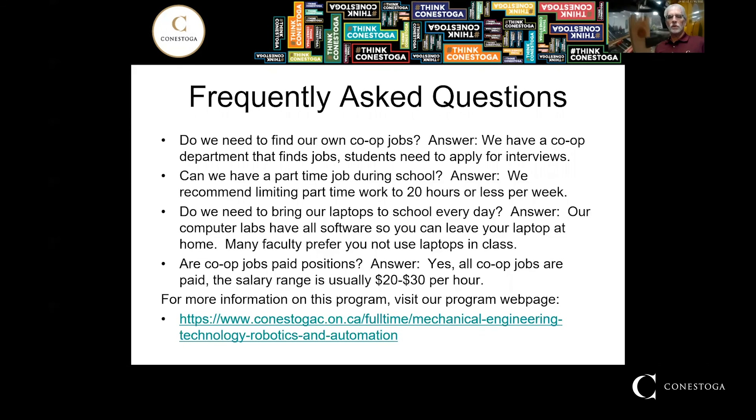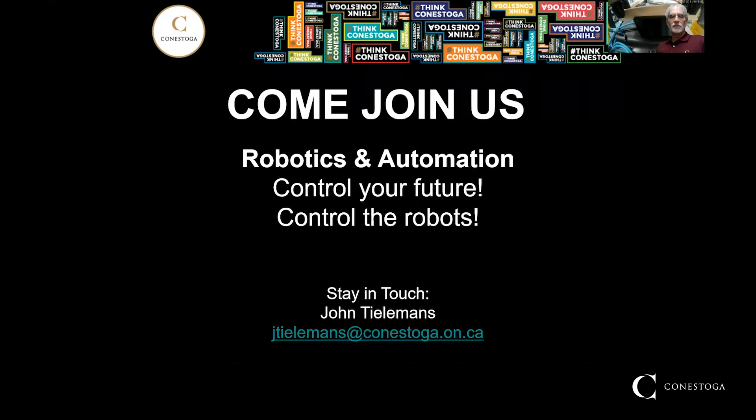Is co-op paid? Yes — $20 to $30 an hour is typical, but some are more. If you have any more questions, some of them may be answered on our web page through the College homepage. And if not, by all means contact me. I'm happy to help you with any questions you may have. You can reach me via a Zoom call, email, or even a telephone call. Contact me anytime — I'm happy to talk to you about anything you need for your future. Control the robots. Thank you very much.